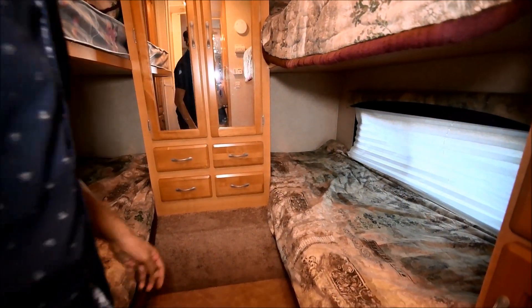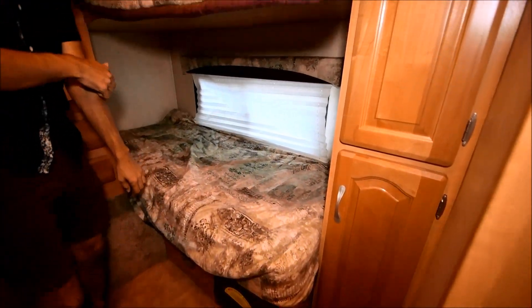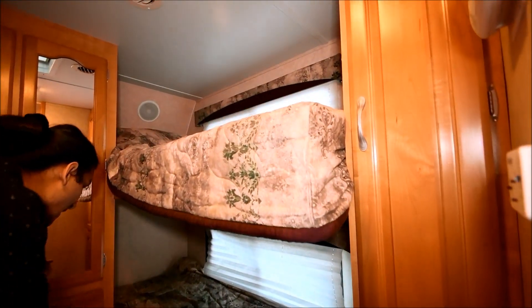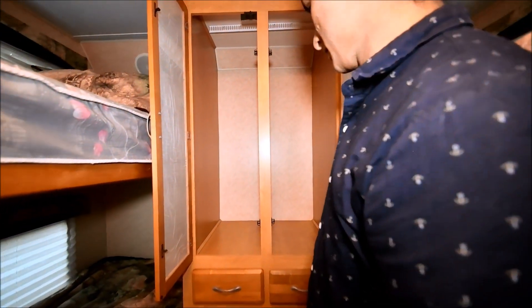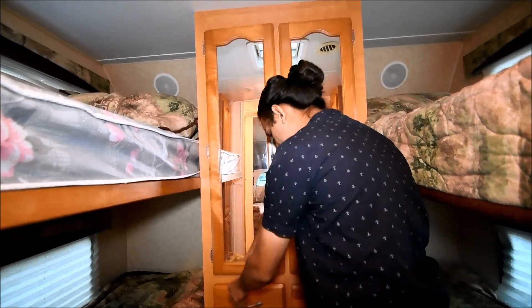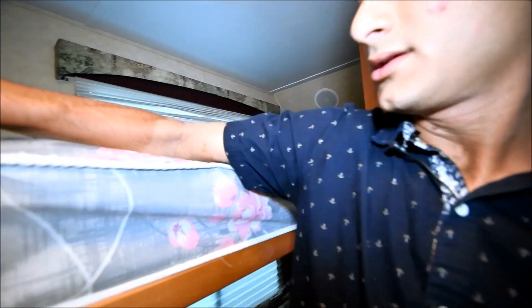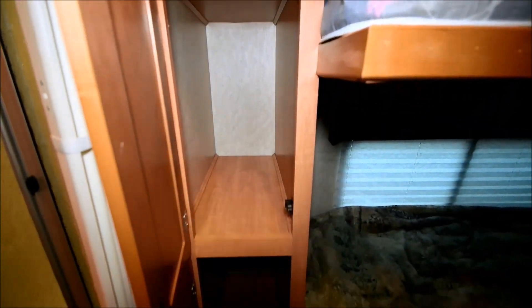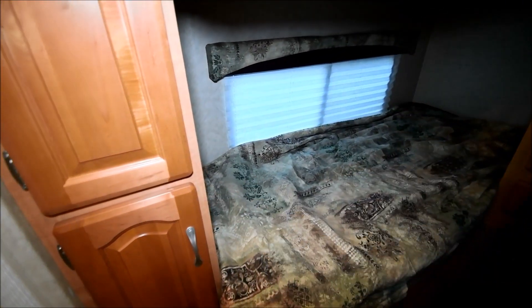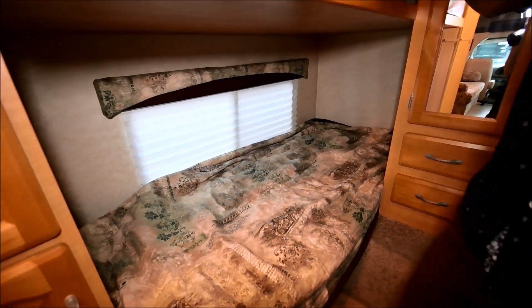Back here you have your four bunk beds — one, two, three, four. Each one has its own window, along with shades. There's a pretty big wardrobe here, along with drawers down below. You've got more space right here and another cabinet, and it's identical on the other side. Plenty of space — they really thought about it because you're going to be sleeping a lot of people, and this coach provides that storage.